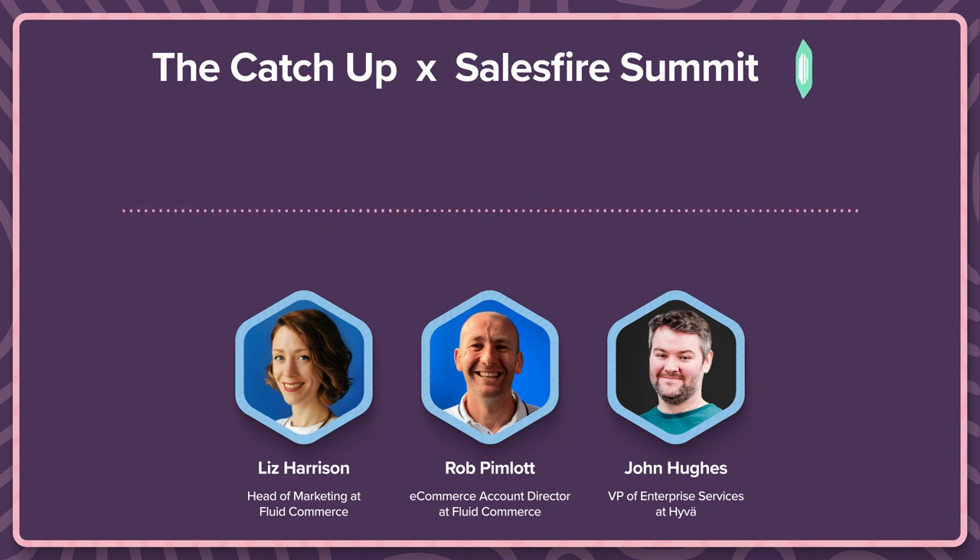Hi, my name is Liz Warnsley. I am the head of marketing at Fluid Commerce. We are an e-commerce agency just a few miles up north in Manchester. And today I'm going to be talking with my experts about Hyvä - all things Hyvä and how you can use it to turbocharge your Magento or Adobe Commerce store.